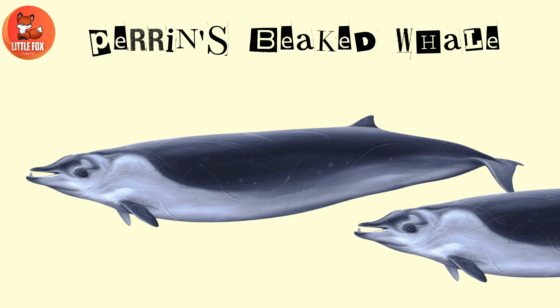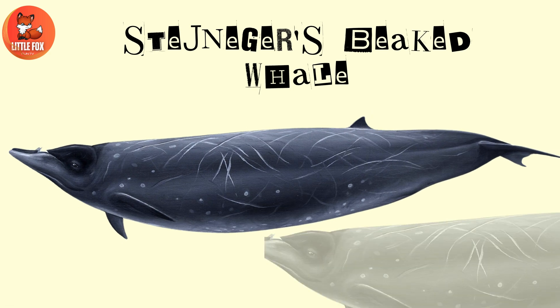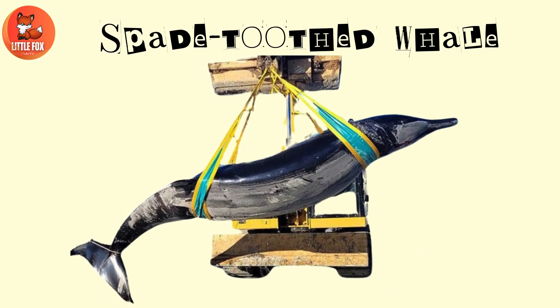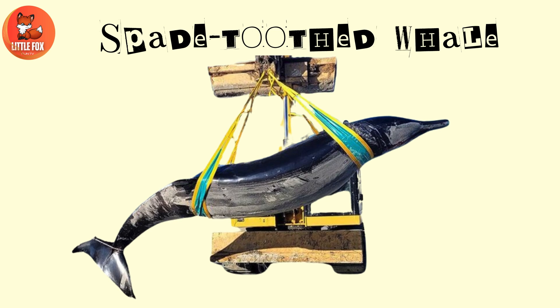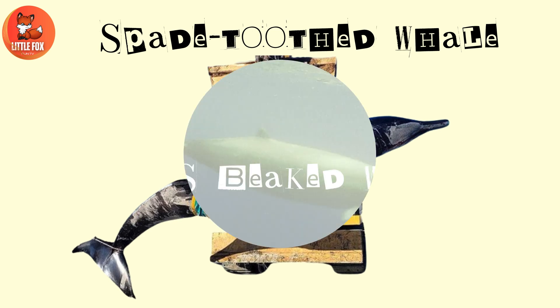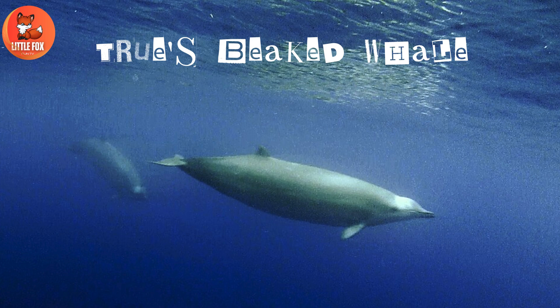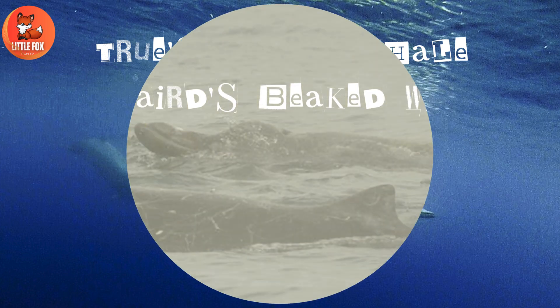Number 109: Perrin's Beaked Whale. Number 110: Spade-Toothed Whale. Number 111: True's Beaked Whale.